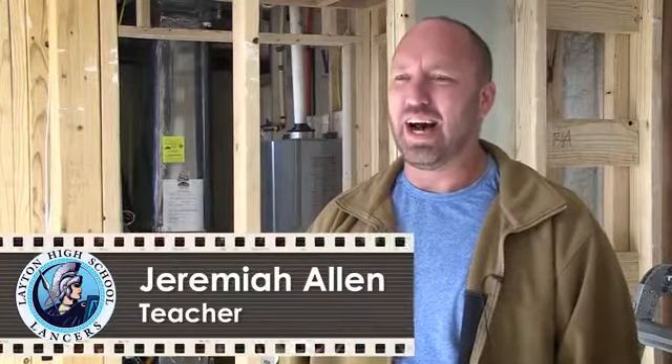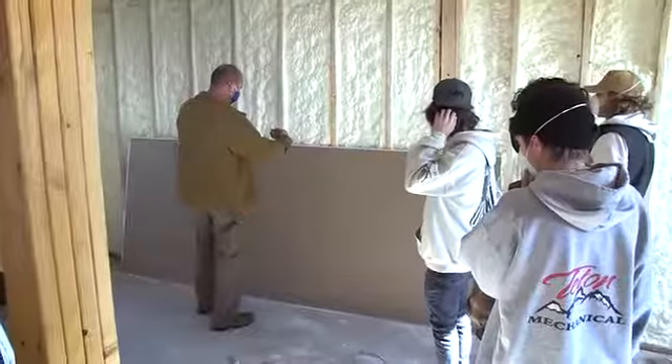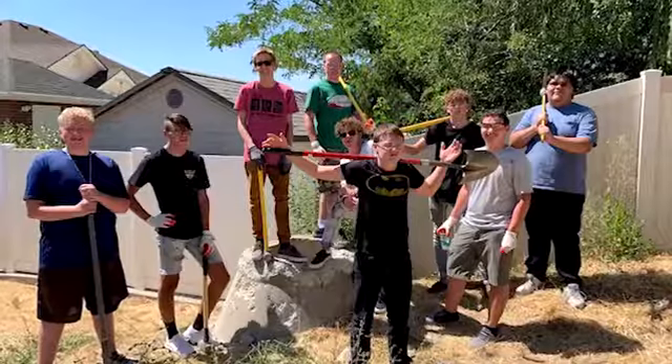I'm Jeremiah Allen. I am the carpentry instructor at Layton High School. I was hired last year to run this program and we started this house when I came to this lot.